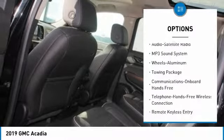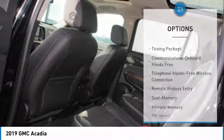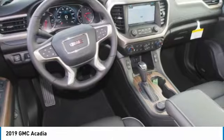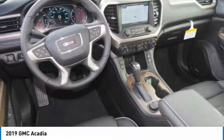Quad-seated, anti-lock braking system, Bluetooth wireless data link for hands-free phone, Homelink garage door opener, floor mats, aluminum wheels.